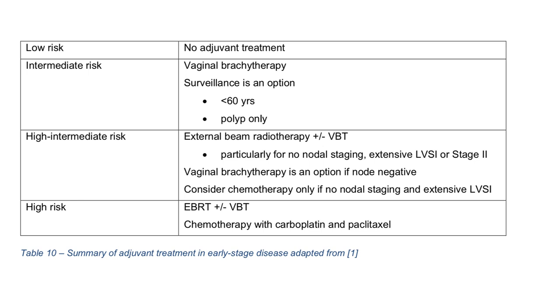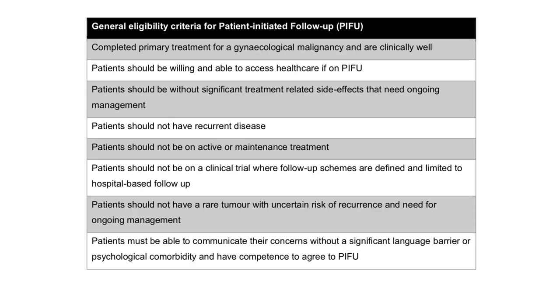In summary for adjuvant treatment by risk group: low risk — no adjuvant treatment; intermediate risk — vaginal brachytherapy; high-intermediate risk — external beam radiotherapy plus or minus vaginal brachytherapy; high risk — external beam radiotherapy plus or minus vaginal brachytherapy along with chemotherapy with carboplatin and paclitaxel. Eligibility for patient-initiated follow-up includes: completed primary treatment and clinically well; willing and able to access healthcare; no significant treatment-related side effects needing ongoing management; not on active or maintenance treatment; not on a clinical trial with defined hospital-based follow-up requirements; no rare tumour with uncertain recurrence risk; and able to communicate concerns without significant language barrier or psychological comorbidity.